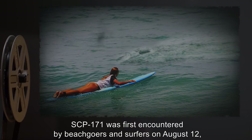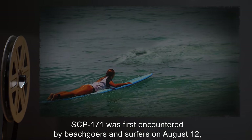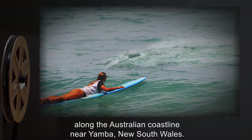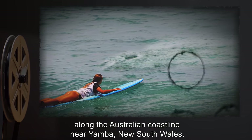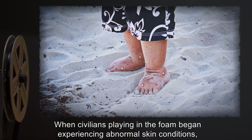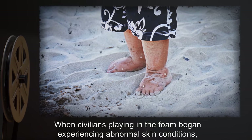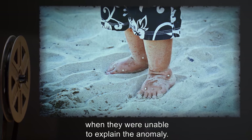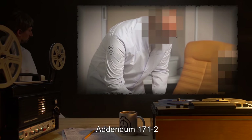Addendum 171-1: SCP-171 was first encountered by beachgoers and surfers on August 12, 2007, along the Australian coastline near Yamba, New South Wales, when civilians playing in the foam began experiencing abnormal skin conditions. CDC officials contacted SCP personnel when they were unable to explain the anomaly.